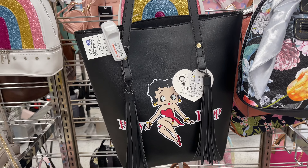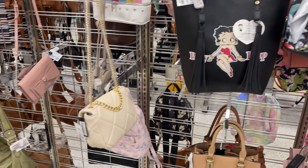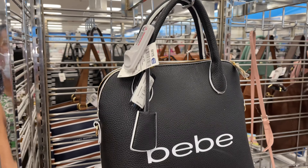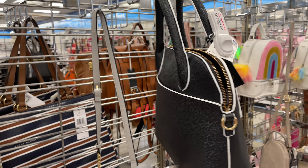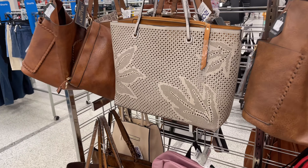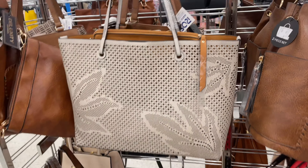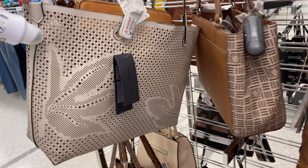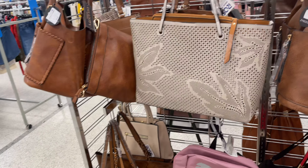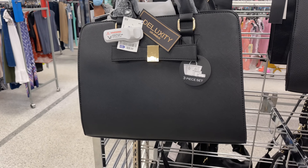$20. Nice tote — this is BB — $25, black and white. The price for this is $23 — it's a nice little tote and you have a little pouch inside. So this is Deluxity for $30.